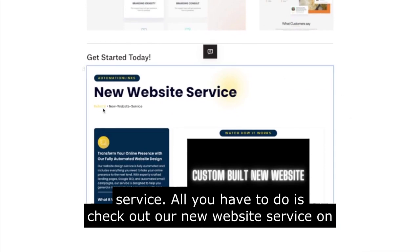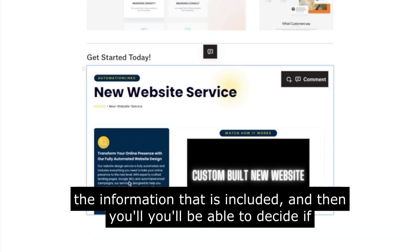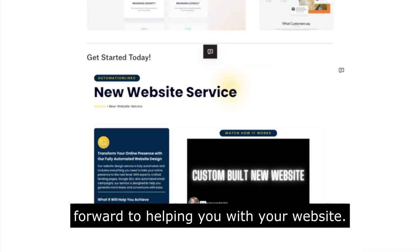All you have to do is check out our new website service at automationlinks.com where you can watch this video again, see all the information included, and then decide if you want to pay upfront or in split payments. Let us know if you have any questions — feel free to schedule a call and we're looking forward to helping you with your website. We'll see you next time.